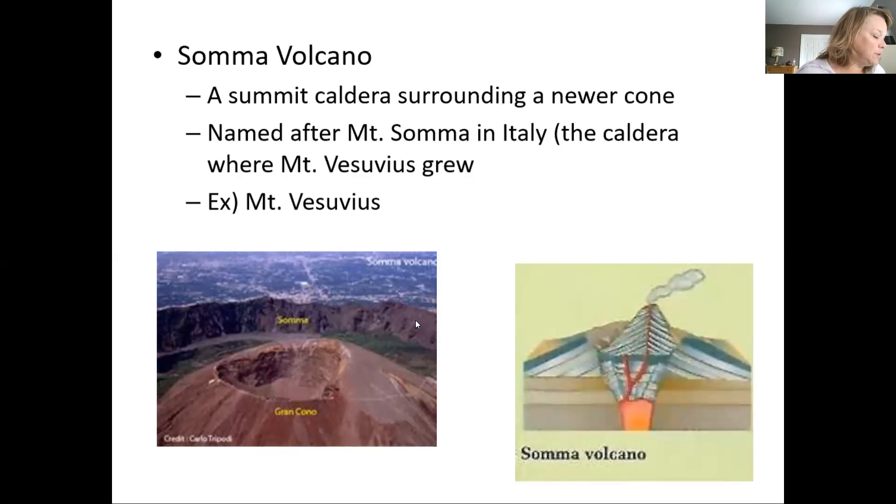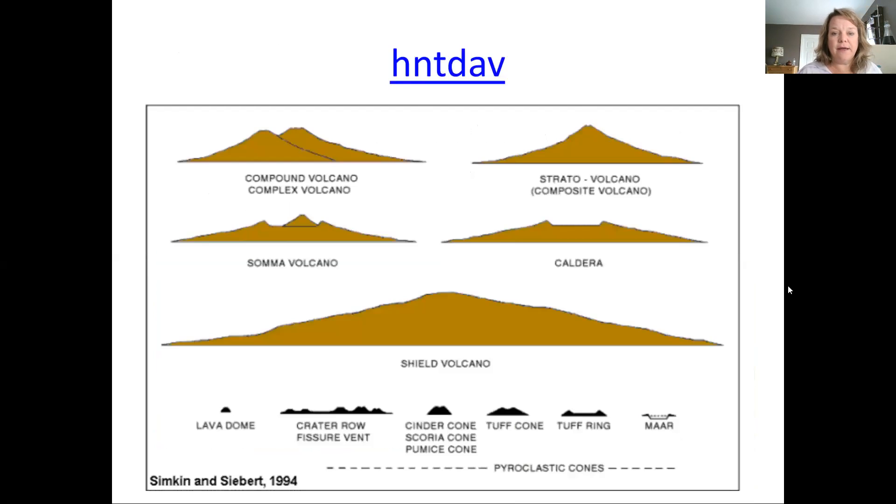I'll leave this up for a moment — or you can pause and keep it up forever. It gives you an idea of the relative sizes of these volcano types and just how much larger the shield volcano is.